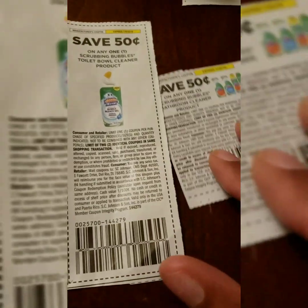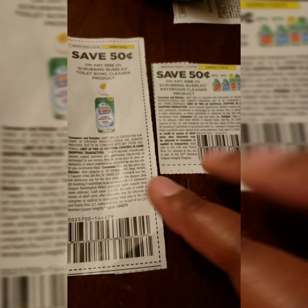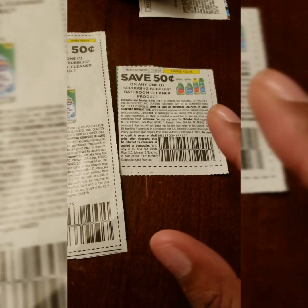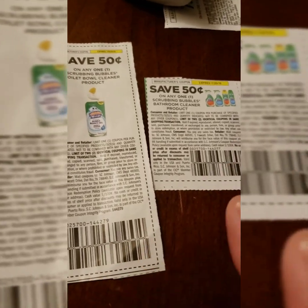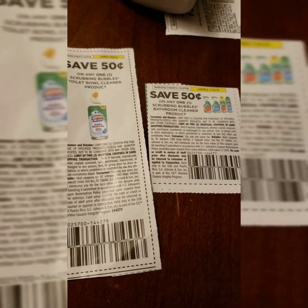The Scrubbing Bubbles — I couldn't remember whether it was the Toilet Bowl Cleaner or the Bathroom Cleaner, but I may have seen both at Dollar Tree. If you see it, it's $1 — use a 50 cent off coupon to make it 50 cents. Even better if they have both, since you can use a coupon on the Toilet Bowl Cleaner and another on the Bathroom Cleaner.